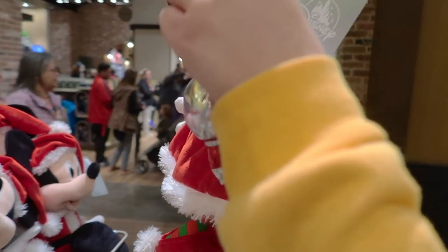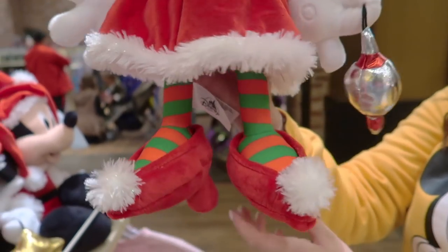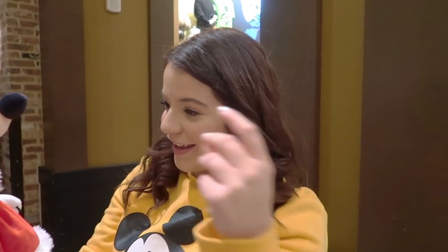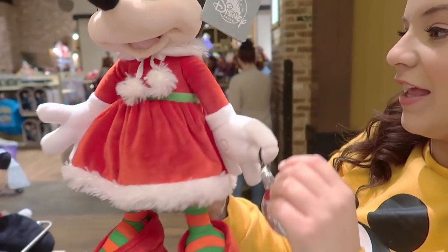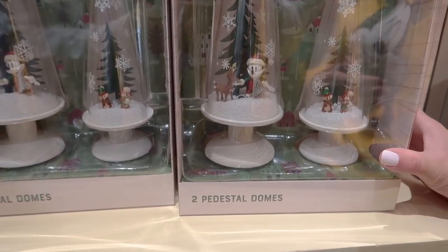She's going to put the ornament on the tree. I can't get over those heels — she must have calves of steel. Is she $30 too? Yes. Next we have two pedestal domes. They look really cute but we don't necessarily know what they are.